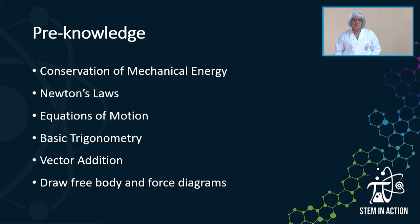Good day, Grade 12s. This segment of the Booth series of STEM in Action is going to deal with work, energy, and power. My name is Isabel van Gent. It is important that we acknowledge the exact pre-knowledge that we need as background before we can start teaching or learning this section of Grade 12 Physics.